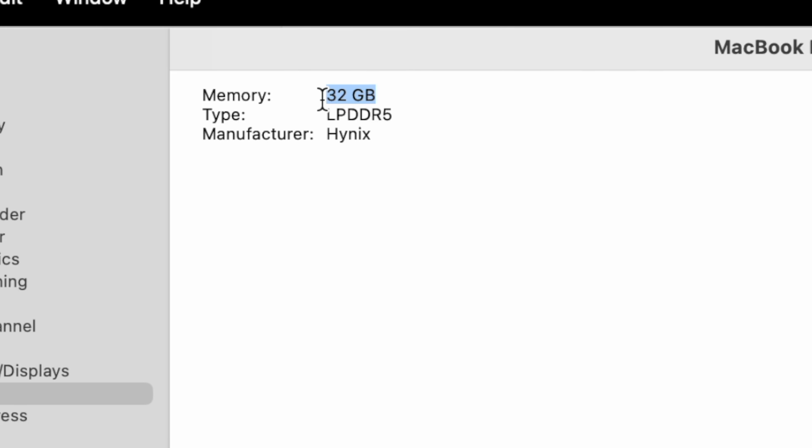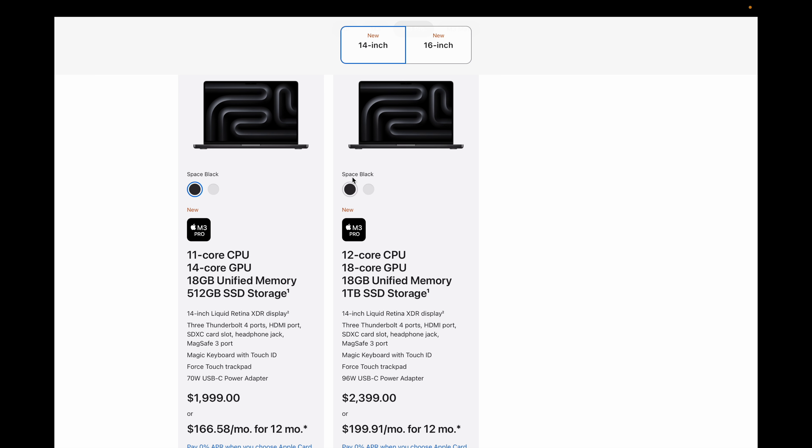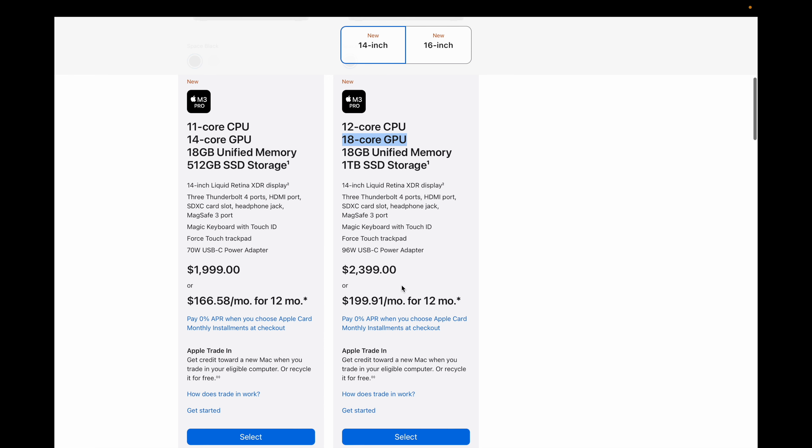Right now I'm using the M2 Max MacBook Pro with a 12-core CPU and 30-core GPU. As I've said in other videos, I think this is overkill for my needs and I could actually get by with the base model M2 Pro MacBook Pro with bumped-up memory. Memory has been more of my limiting factor than anything else. In my current 14-inch MacBook Pro I have 32 gigabytes of memory, which is about the base for what I need to do everything smoothly. So the 14-inch M3 Pro is going to be my model.